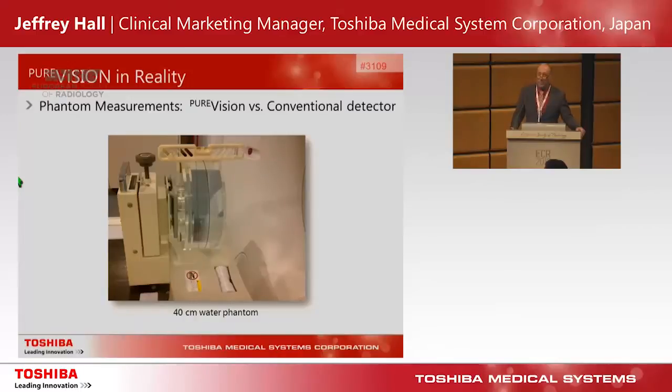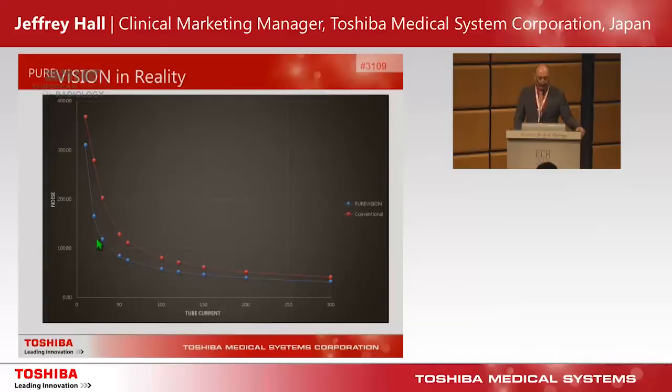We did some physics measurements comparing our Pure Vision detector to a detector manufactured with traditional cutting methods. We scanned a 40 cm water phantom over different milliamp settings, and you can see that the Pure Vision detector, represented in blue, gives less noise for the same exposure compared to a traditionally cut detector — mostly due to the 40% increase in light output. In the diagnostic image quality range, this translates to dose savings of up to 40%. We'll be hearing from Dr. Bull directly after this on what he's been able to achieve in routine clinical practice.